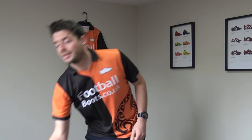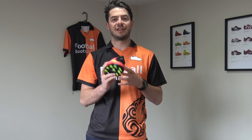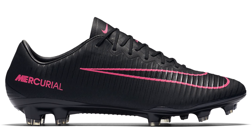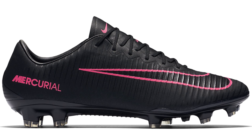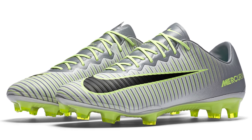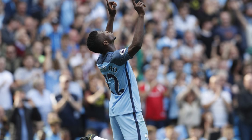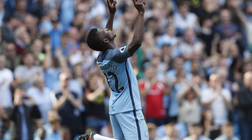The next boot is the Mercurial Vapor 11 — this is the Spark Brilliance edition. We've also seen later packs including Pitch Dark and Elite Pack editions. It's a stunning, very responsive boot. It has that no-tongue design headlined by Marcus Rashford of Manchester United and Iheanacho for Manchester City, as well as Ibrahimovic. It's a very, very responsive boot with a low-cut design that the Superfly 5 doesn't have.